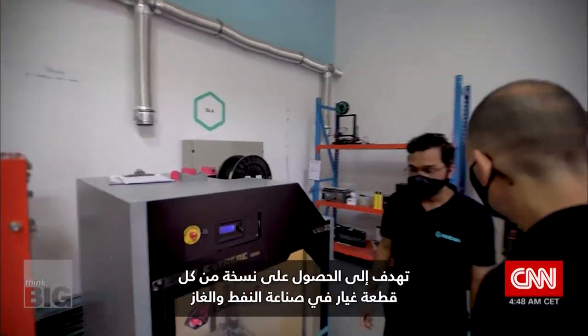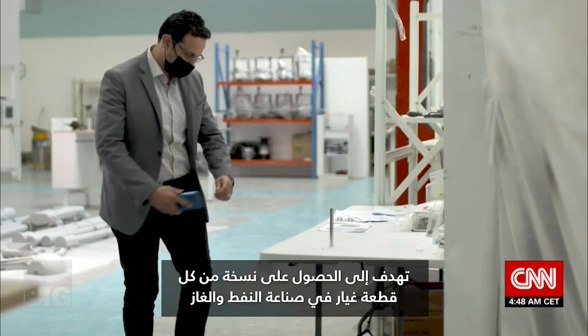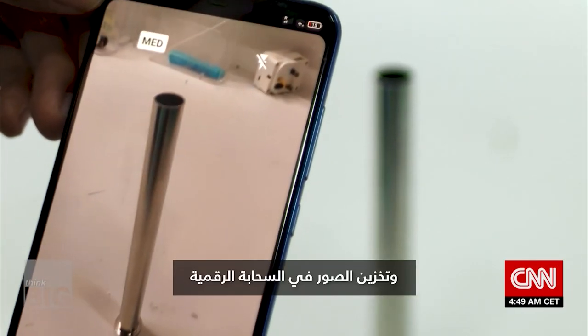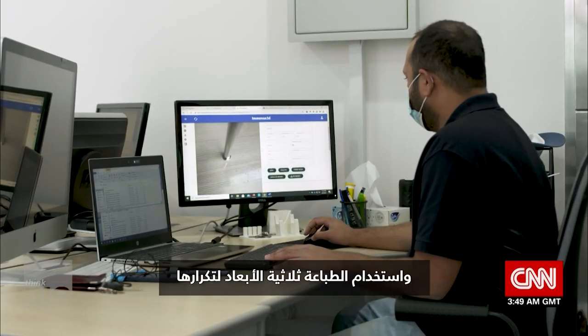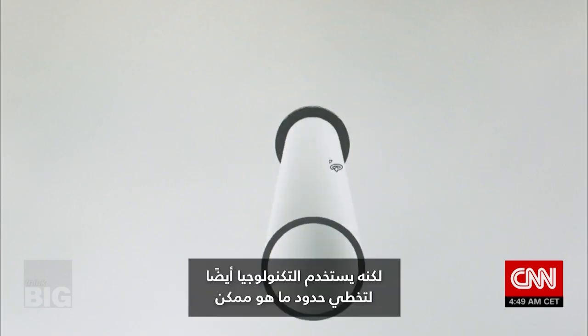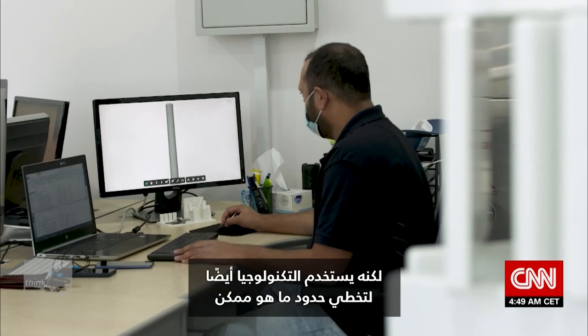Fami and his team of engineers are building a digital library, aiming to have a copy of every spare part in oil and gas — storing the images in the cloud and using 3D printing to replicate them. But he's also using the technology to push the boundaries of what's possible.